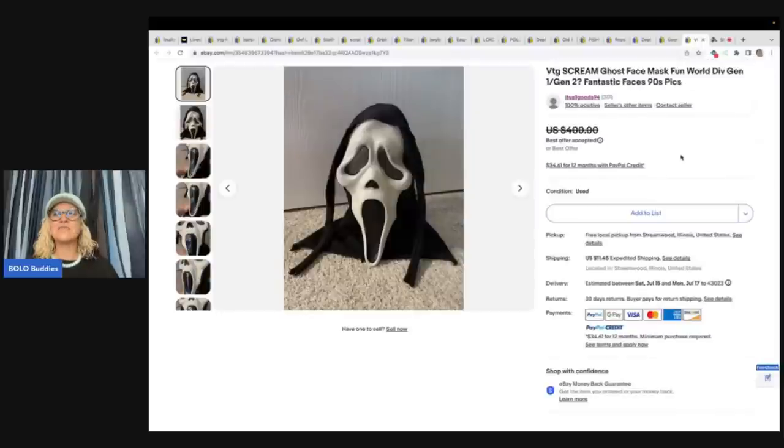The last one is this Vintage Scream Ghost Face Mask by Fun World Division — Gen 1 or Gen 2, Fantastic Faces, 90s, with CPSC markings. The person buying it is going to know if it's a Gen 1 or Gen 2. She got it at a garage sale for $1. It turns out to be a Gen 2, and it sold for best offer of $350.